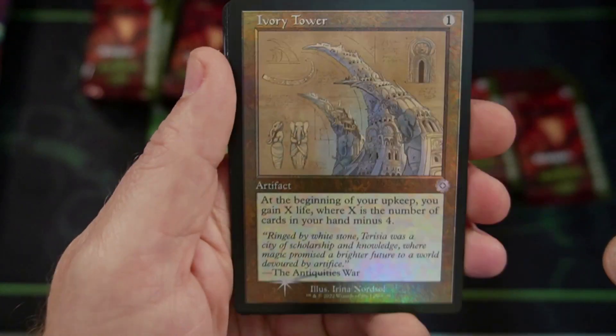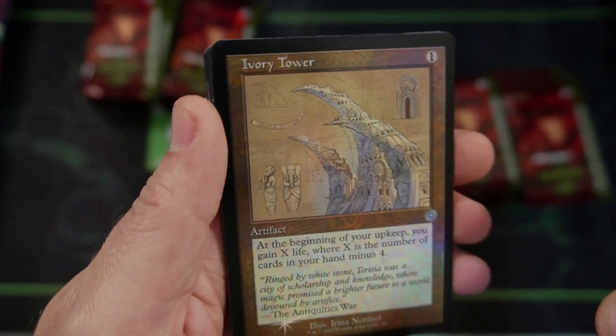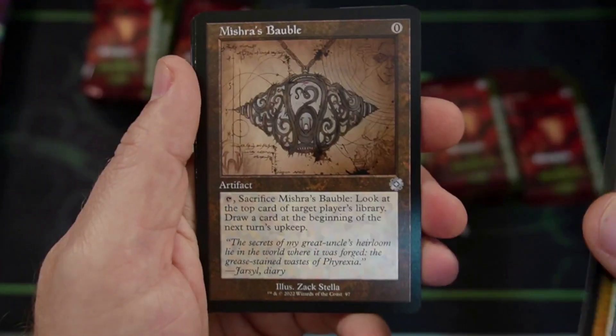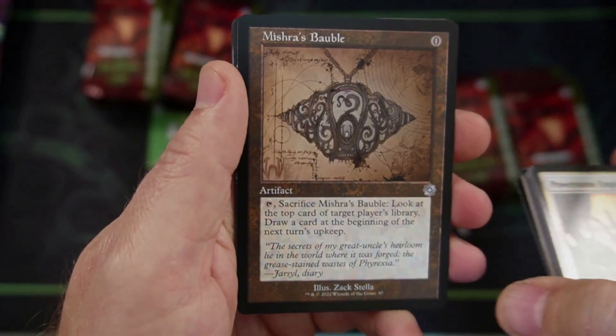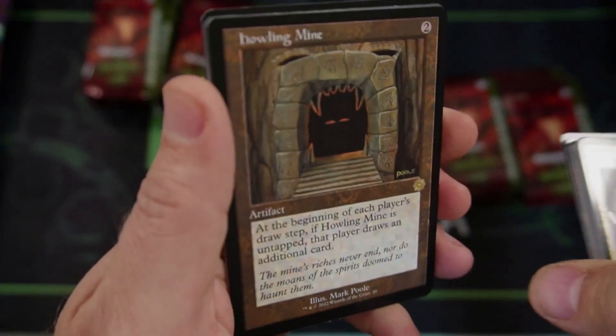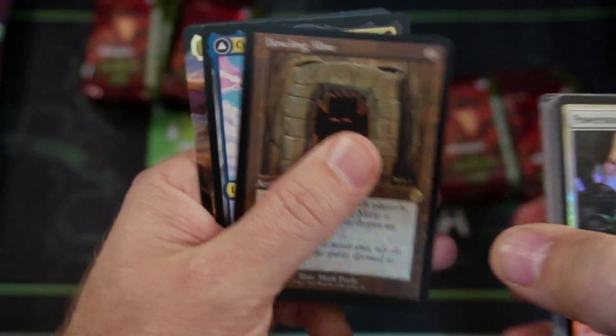We got an Ivory Tower. I'm not very fond of this particular artwork — great that it's Ivory Tower, but it's not my go-to. Mishra's Bauble — already banned somewhere, I remember. Howling Mine — so cool. I ordered a whole bunch of these, I have to be honest with you guys.